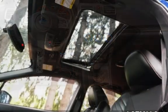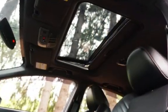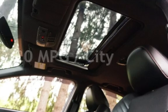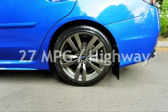This Subaru is a great value with less than 11,000 miles on the odometer. Estimated fuel economy for this vehicle is 20 miles per gallon in the city, and 27 miles per gallon on the highway.